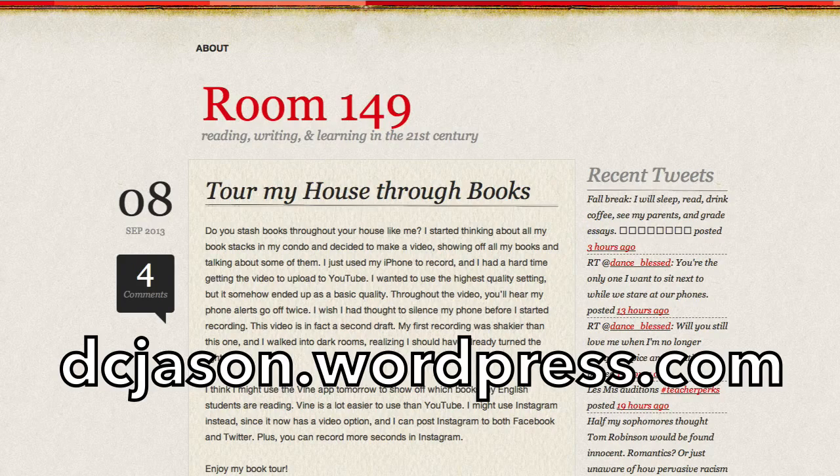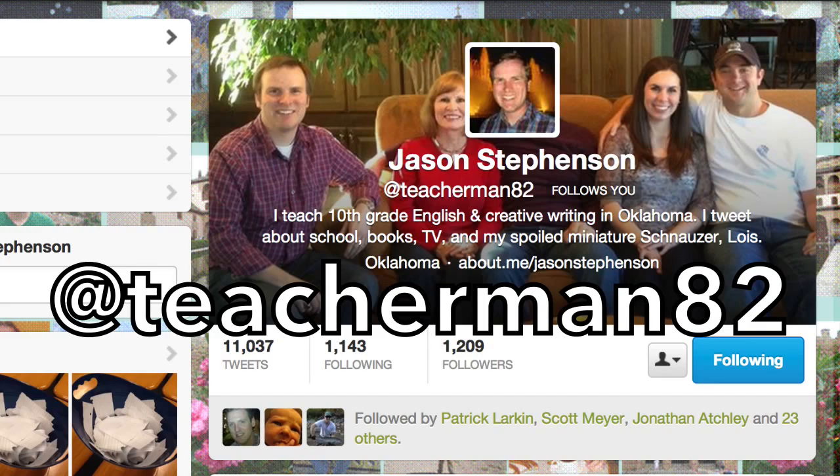If you want to check out my blog, it's at DCJason.wordpress.com — DC for Deer Creek. You can also follow me on Twitter; my handle is TeacherMan82. The link in my bio takes you to a page where you can connect with me in all sorts of ways: my blog, Goodreads — which I love for keeping track of books — and a YouTube channel I'm experimenting with. Thanks so much for learning with me today and checking out how I teach. I look forward to hearing from more Oklahoma teachers out there. I think this will be a good experiment to try. Bye!